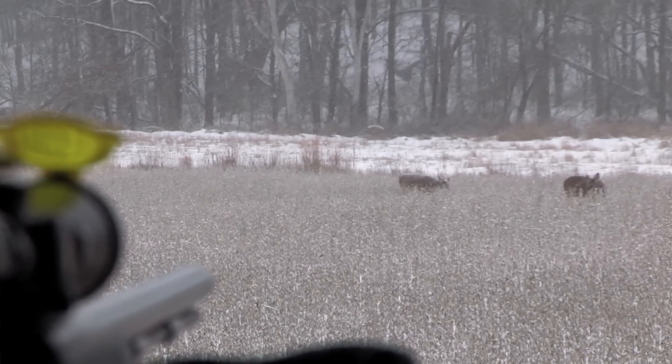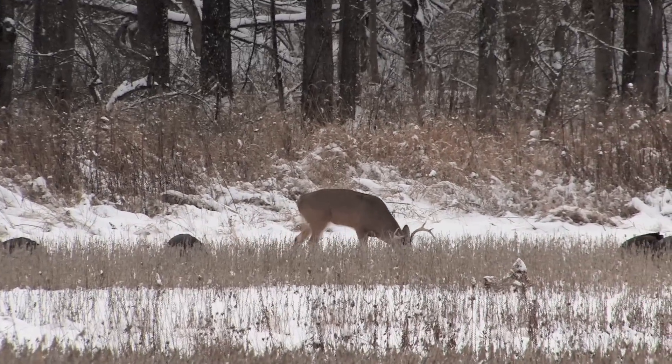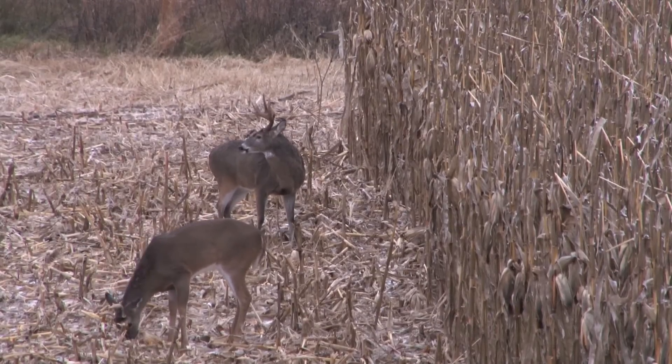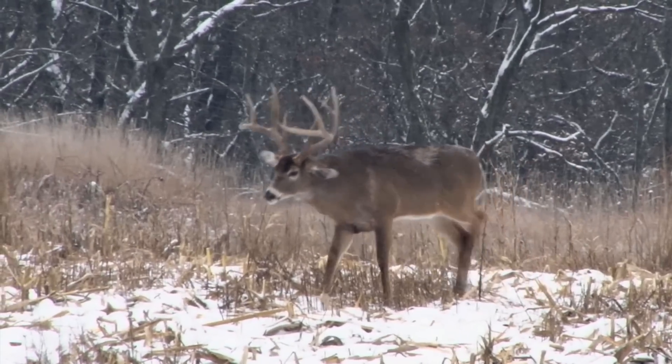If you've got standing beans, I mean, if I had to pick one thing to hunt over in the late season, standing beans — you're going to have all the deer in your neighborhood on your farm. When I'm hunting late season, food determines where I hunt, but weather determines when I hunt. When a major cold front moves through, it provides a great opportunity to get bucks moving on their feet and hitting those food sources during the daylight hours.